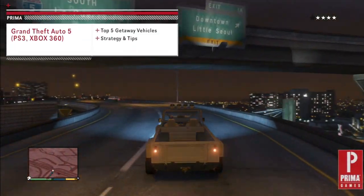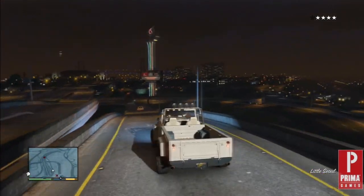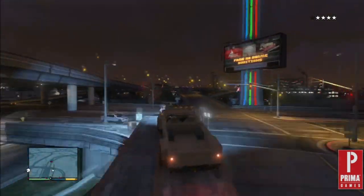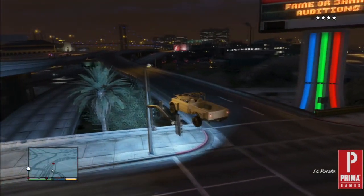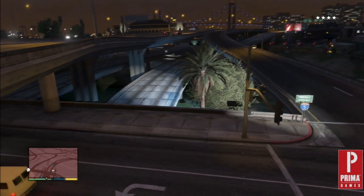Hey everybody, this Prima Games video gives you an in-depth look at our Top 5 Getaway Vehicles in Grand Theft Auto V. Escaping your wanted level is a big part of Grand Theft Auto, so it's only fitting that you have the right vehicle for the job. Whether you need to flee by sea, air, or land, our Top 5 has you covered.